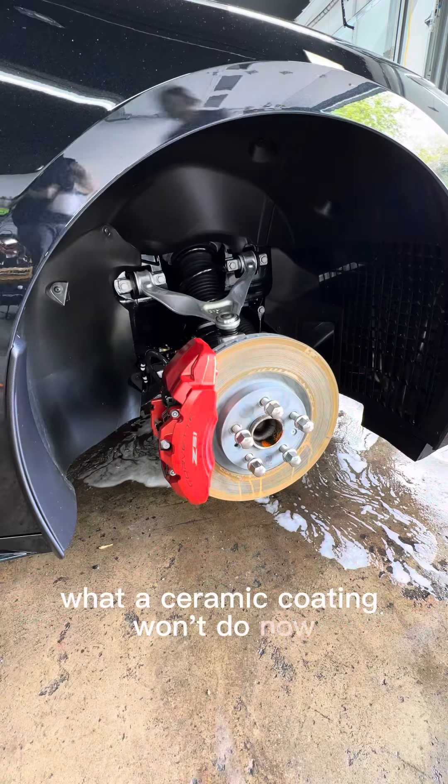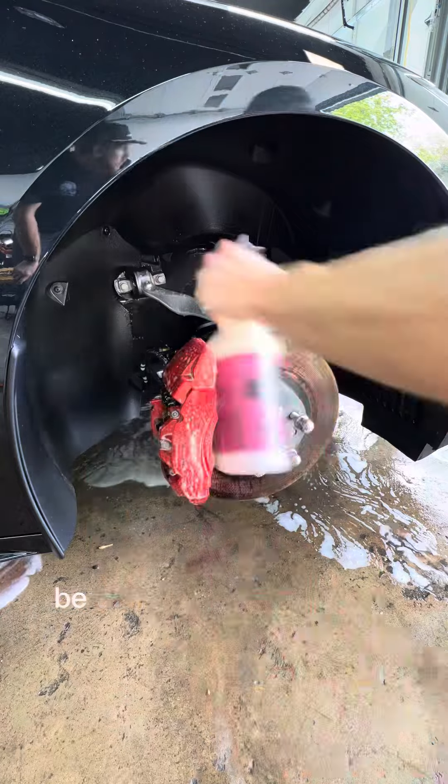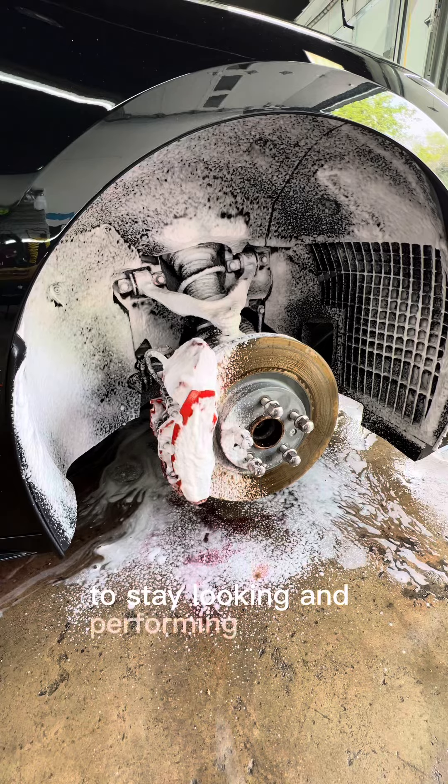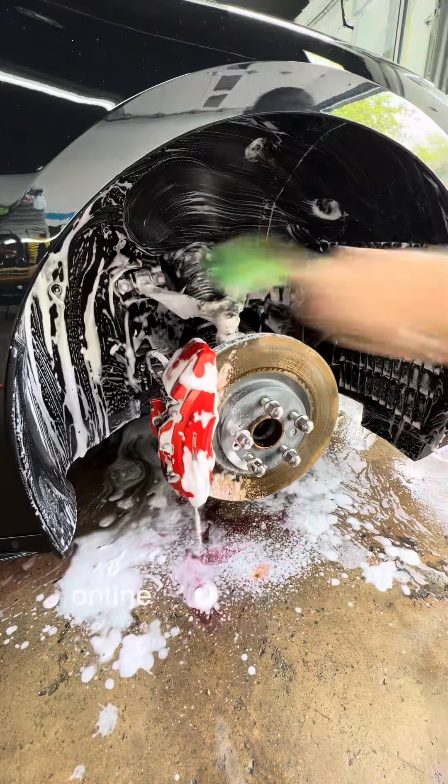What will a ceramic coating not do? Ceramic coatings are not an end-all, be-all type of product or service. Ceramic coatings still need regular maintenance and professional checkups to stay looking and performing like new. Ceramic coatings aren't all you see online.